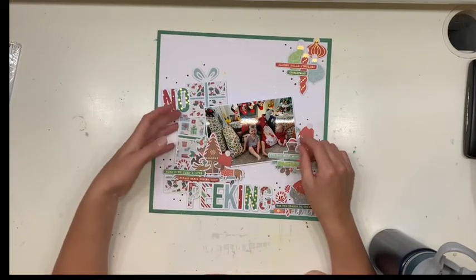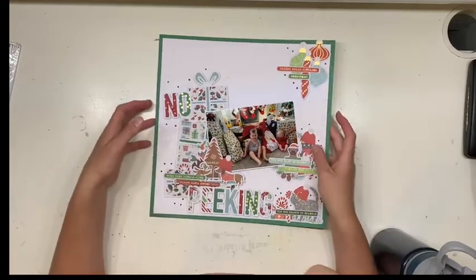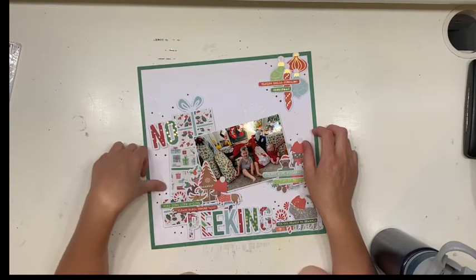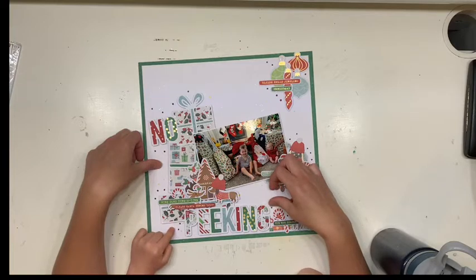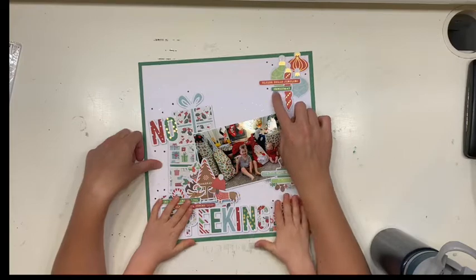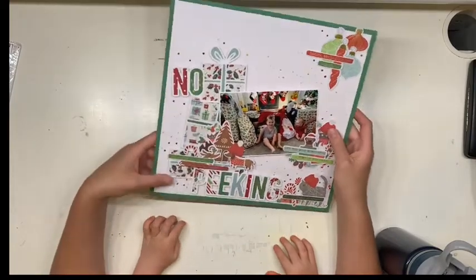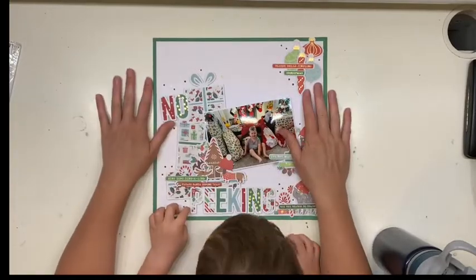Definitely check out the Confessions of a Paper Addict store and their Facebook group. Katie also used novo drops that I bought her last Christmas — I think this will be the first time these have had a run. I've never used or seen novo drops before. They're really nice and hard; I think they're similar to enamel dots. I can see these working as enamel dots — I'm new to novo drops but I like them.